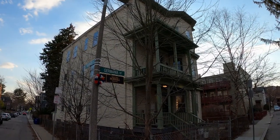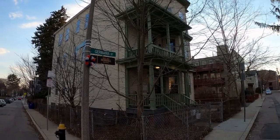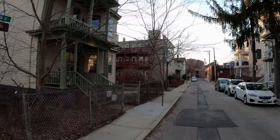This is the exterior of the property. Looking down this way is Marmion Street, and this is Germania. There's lots of on-street parking here — both here, here, and over here.